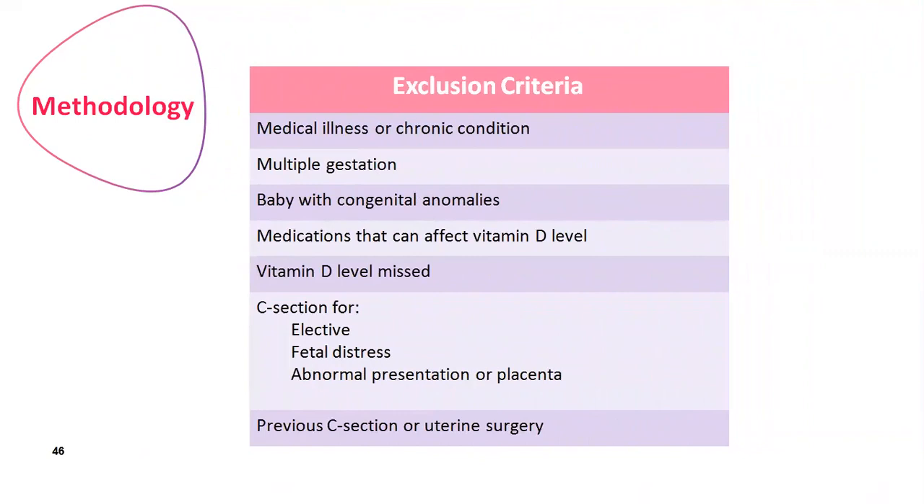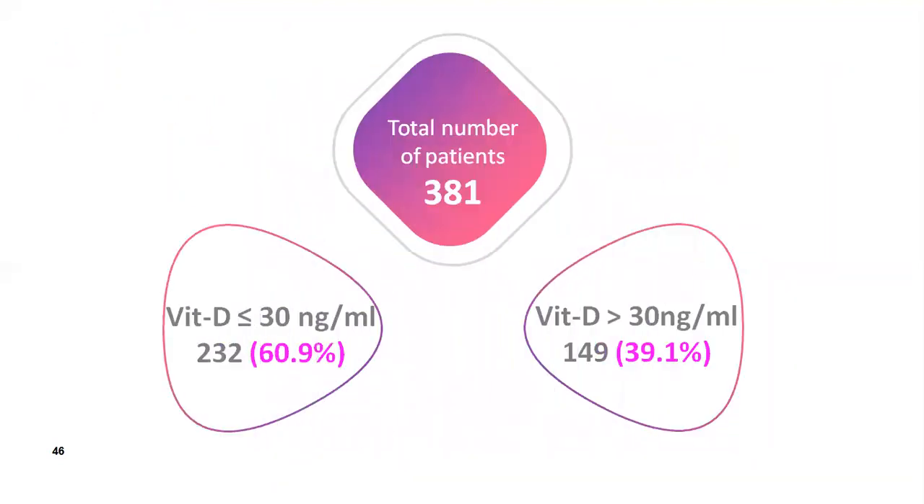We excluded all those with medical illness or chronic conditions, multiple gestation, babies with congenital anomalies, medications that can affect vitamin D level, missing vitamin D levels, and C-section for elective causes or fetal distress, abnormal presentation or placentation, and previous C-section or uterine surgery. We ended up with a total of 381 women — 232 in the study group who were deficient, and 149 in the control group with sufficient vitamin D levels.